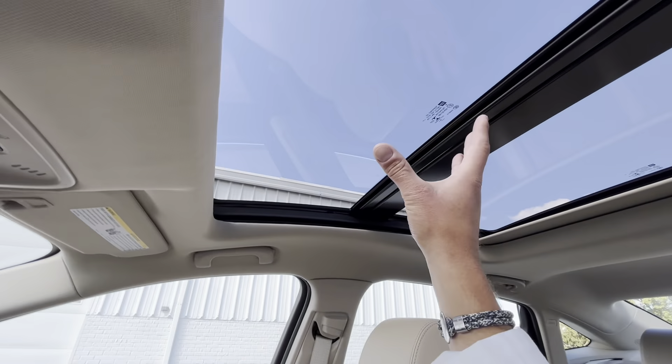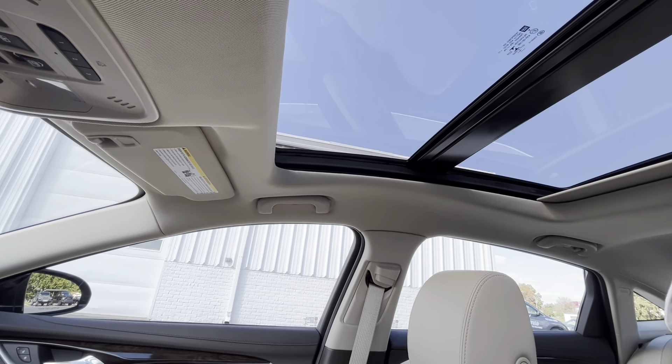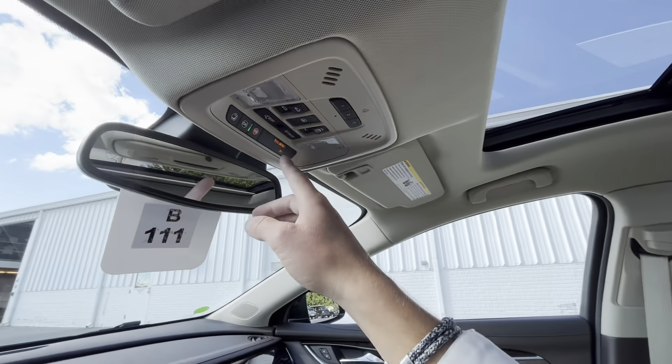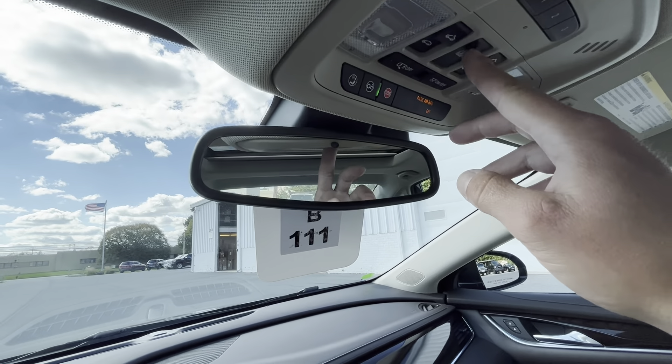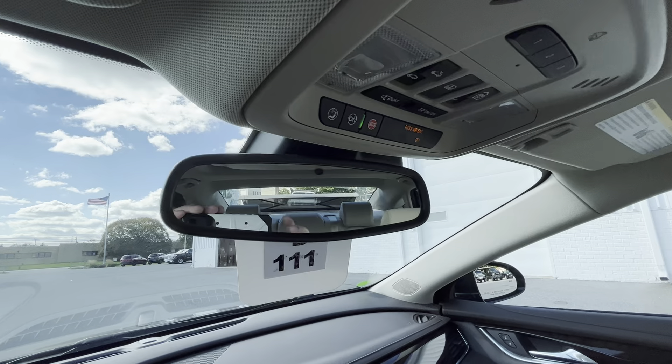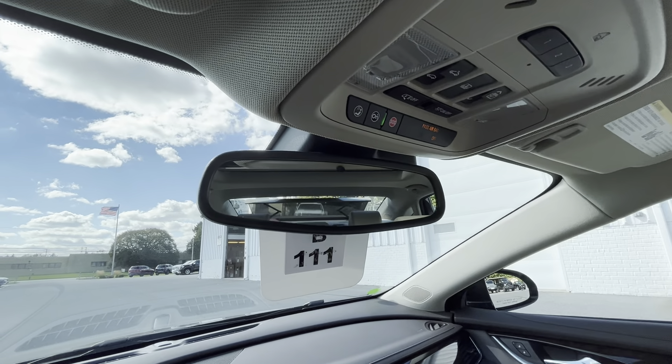The panoramic sunroof is able to split and crack open or go all the way back. You also have your rear window shade.